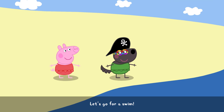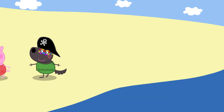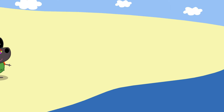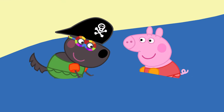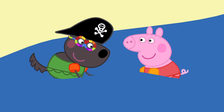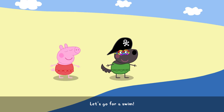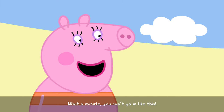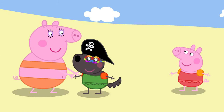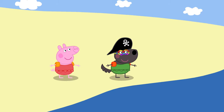Let's go for a swim. Wait a minute. You can't go in like this. Oh, alright.